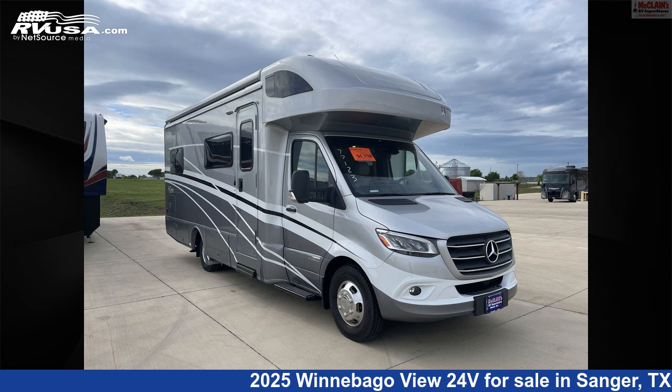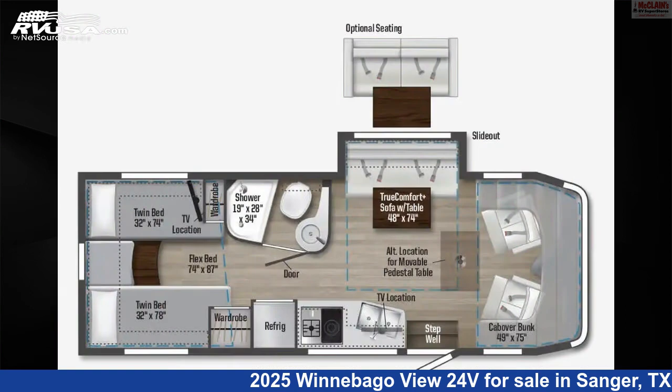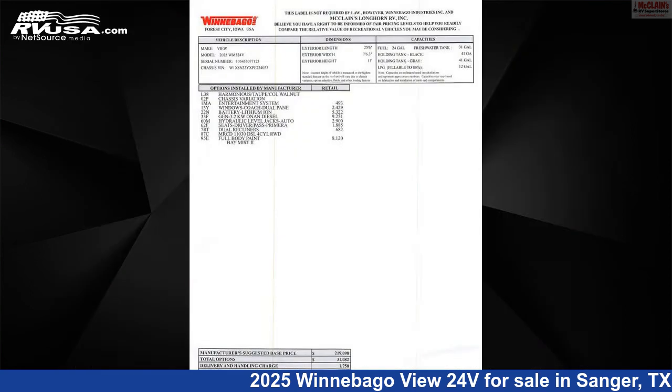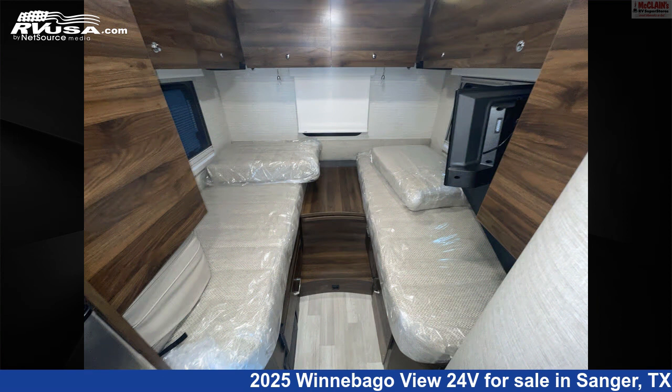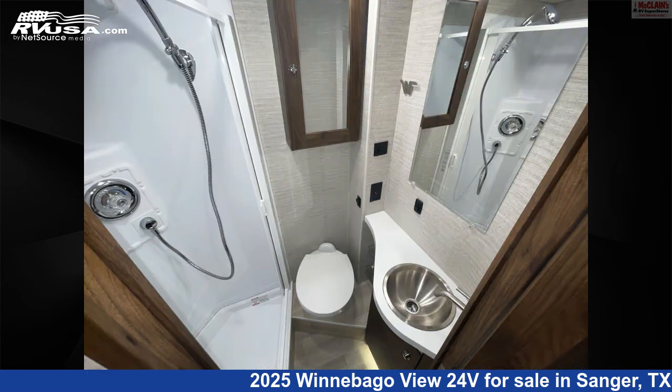This 2025 Winnebago View 24V is a Class C RV. It is located in Sanger, Texas 76266 and is offered for sale by McLean's Longhorn RV. Click the link in the video description to visit RVUSA.com and see more photos as well as the current price.